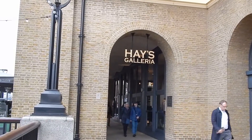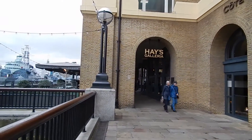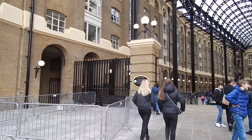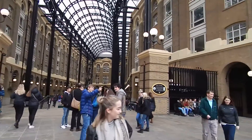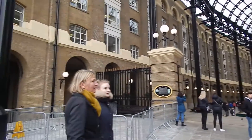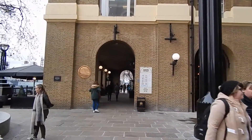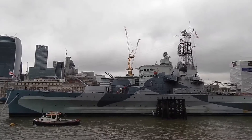The path passes Hays Galleria — the impressive Hays Galleria. Another view of HMS Belfast.